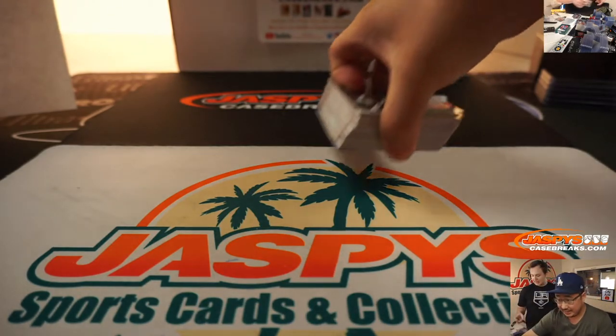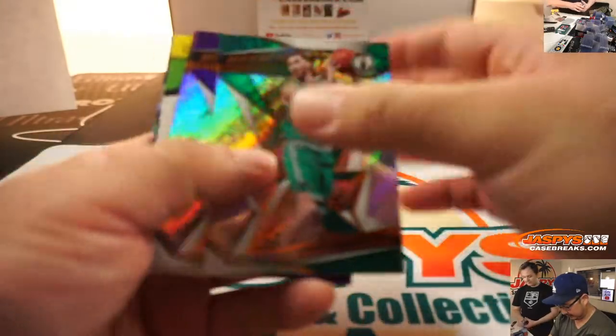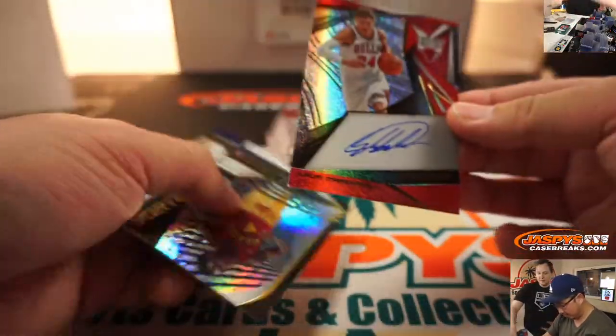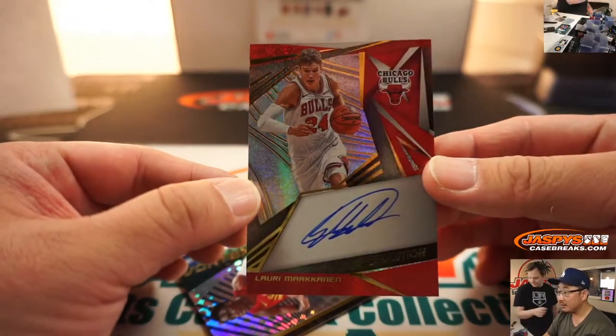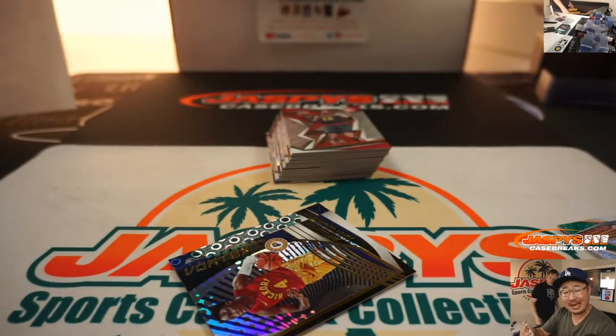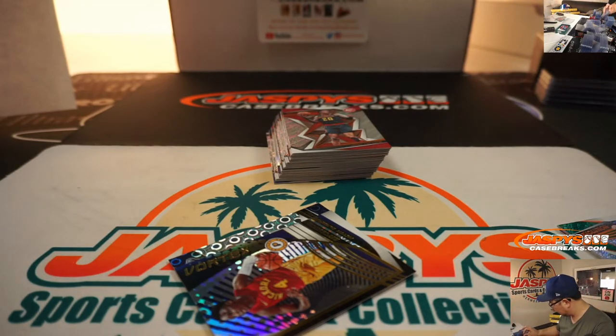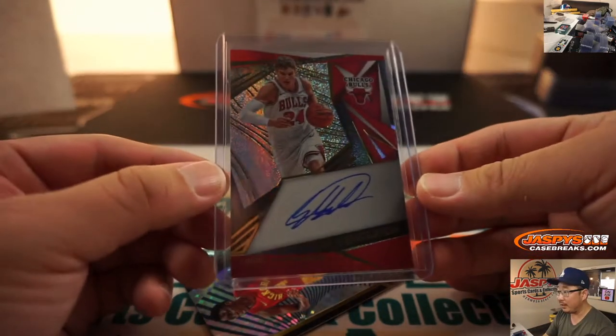And here is the last box, ladies and gentlemen. We have another autograph here — that'd be nice. Lauri Markkanen, auto. Nice. Lauri Markkanen for EAN. Thanks to Nick for ripping open those boxes — makes this break go by a little more quickly.